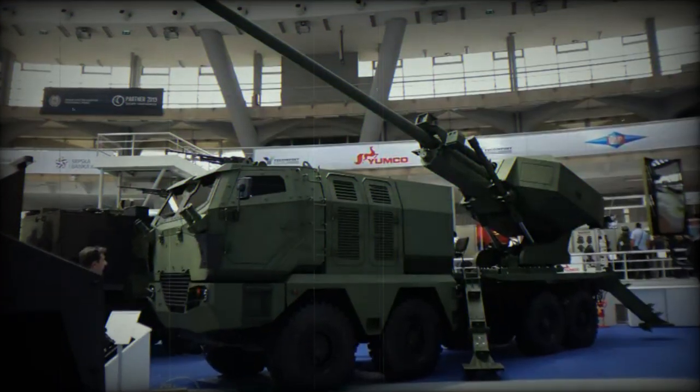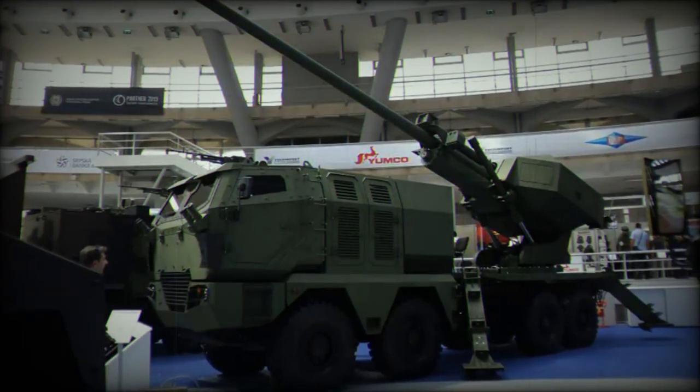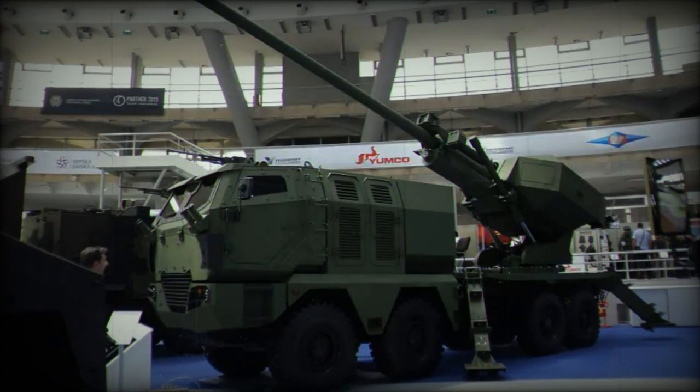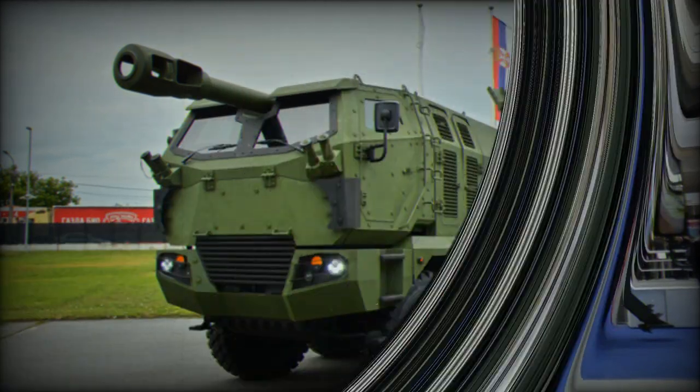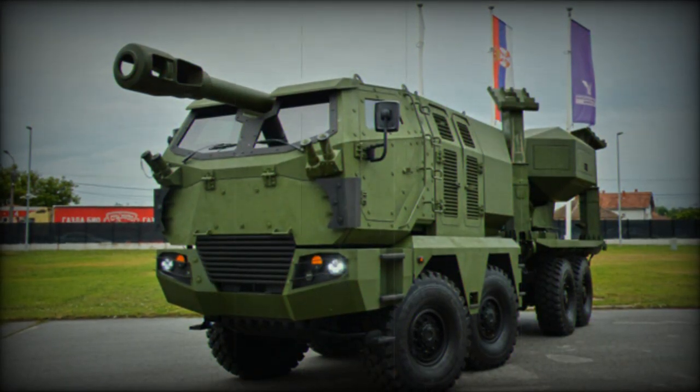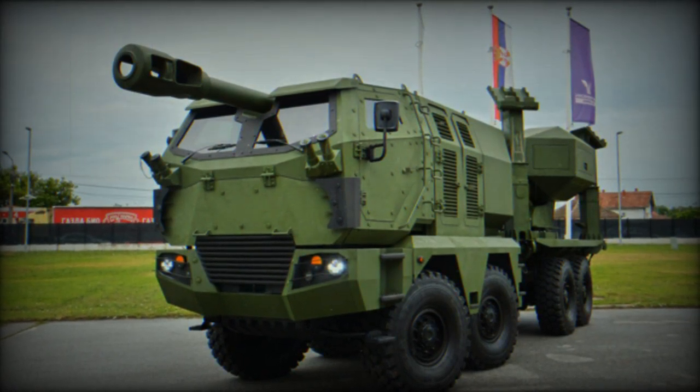The artillery system is equipped with a fully automatic loading system located at the rear of the gun, with a capacity of 12 shells ready to fire. The system can fire six rounds in less than a minute. Additionally, a storage box located aft of the crew cabin holds 12 additional shells.